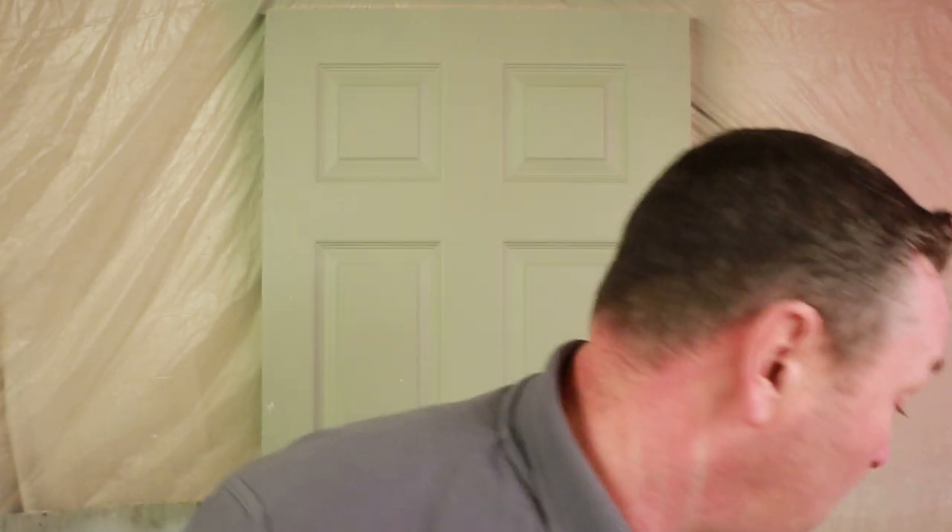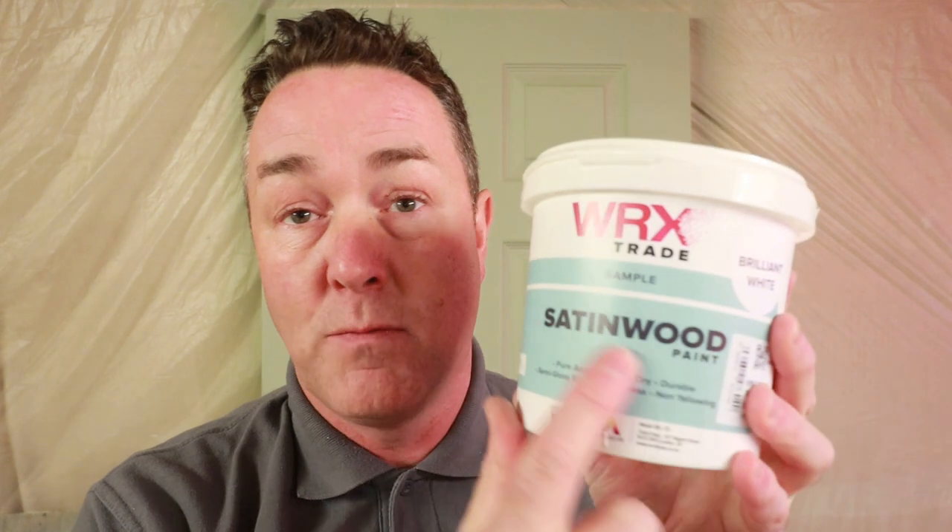I'm doing Doris the door — there'll be a green colour, you've probably seen previous videos where I've painted and sprayed Doris the door a different colour for future videos. This future video — Doris the door is going to be painted with WRX paint. This sample I picked up at the Painting and Decorating Show back in November in Coventry — roughly mid to end of November — a tin of satin wood.